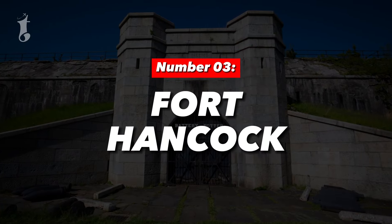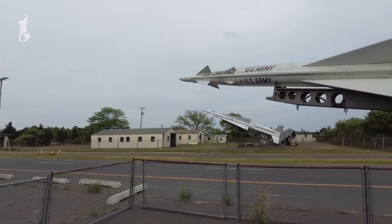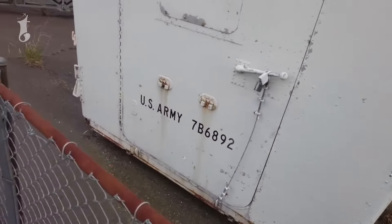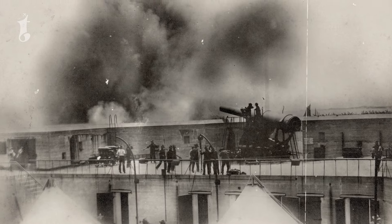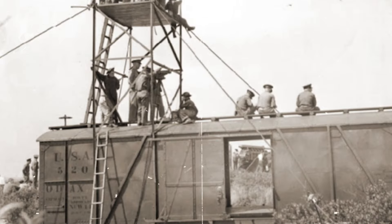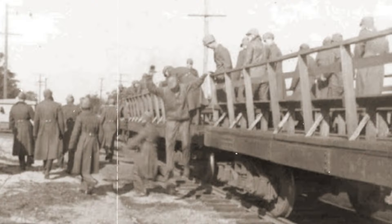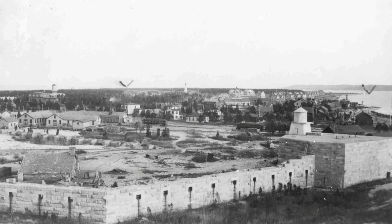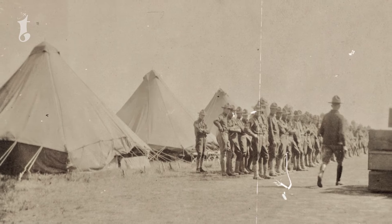Number 3: Fort Hancock. Fort Hancock in New Jersey is a historic military base built in the late 1800s for coastal defense. Its primary purpose was to protect New York Harbor from potential naval threats. Over the years, it served as a key defense point, especially during times of conflict, ensuring the safety of the vital waters it overlooked.